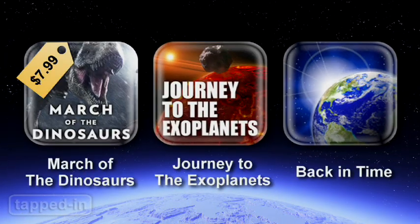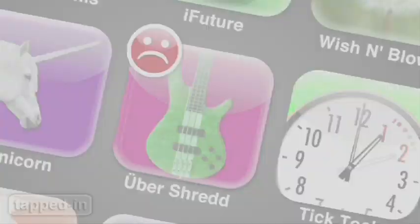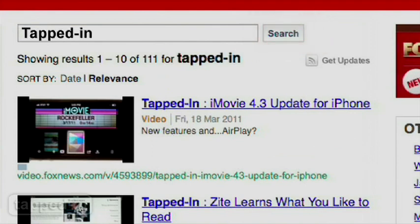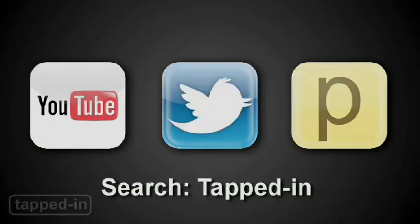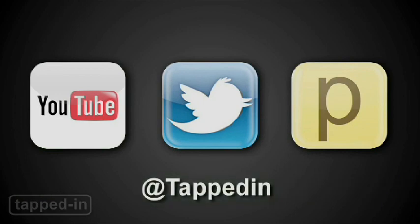So check out March of the Dinosaurs, Journey to the Exoplanets, and Back in Time. Watch a new Tapped In episode every week. Search for us on foxnews.com, iTunes, YouTube, and Posturus. You can also tweet us at Tapped In — we'd love to hear from you.